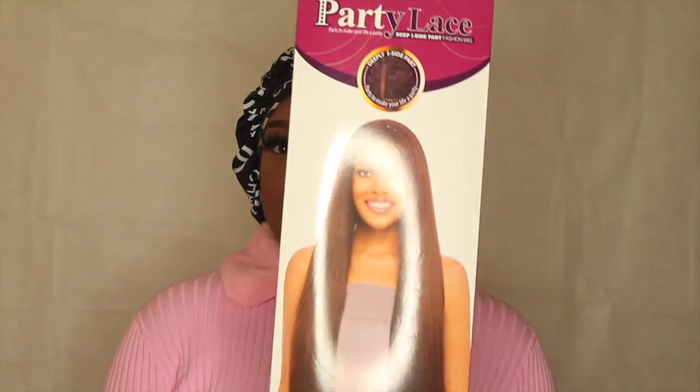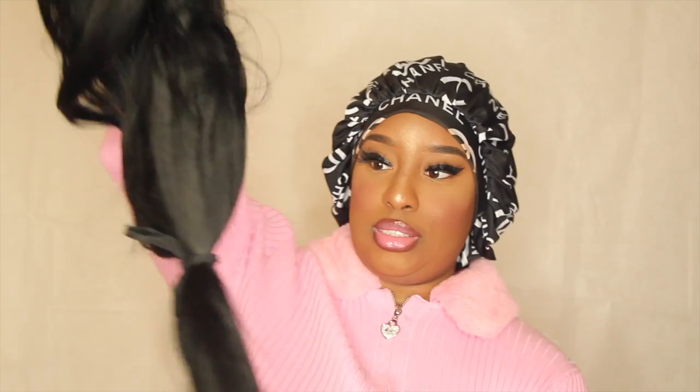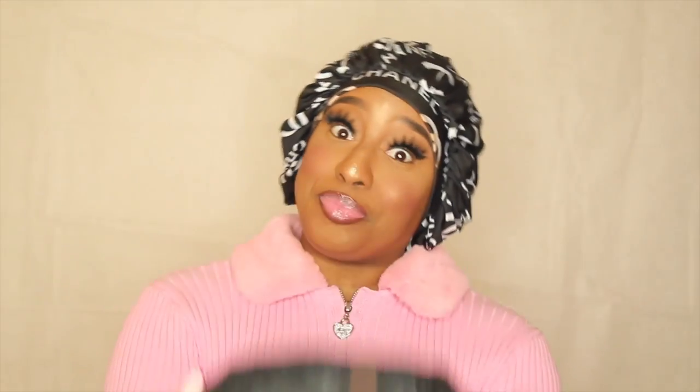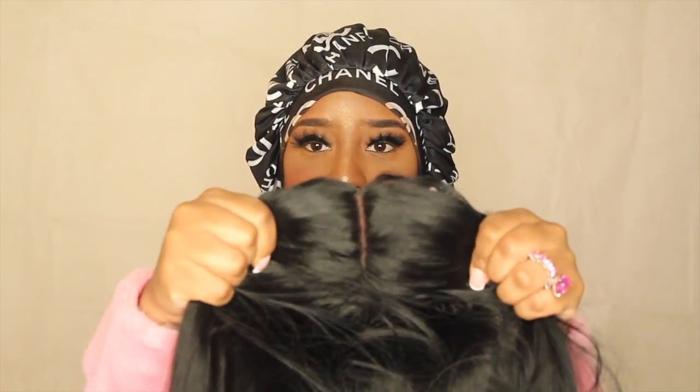This is her, you guys! This is how she looks. She came with this ribbon around her because she's super long. I got her in a one. As I said, no lace at all. It has a deep part on the inside but on the outside it's super tight, so we're gonna have to do something about that. It's lace in that area so I can pluck as much hair as I want there and it won't show. It has one clip and a strap — that's literally it.